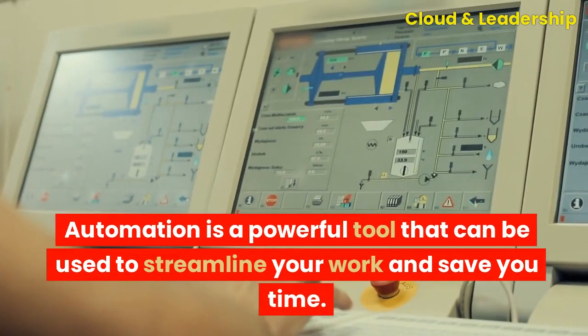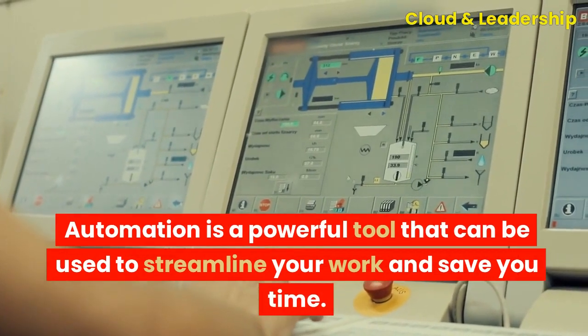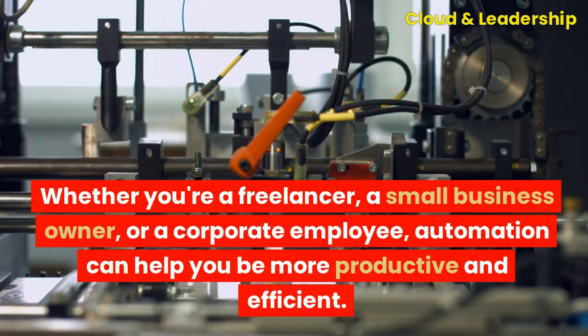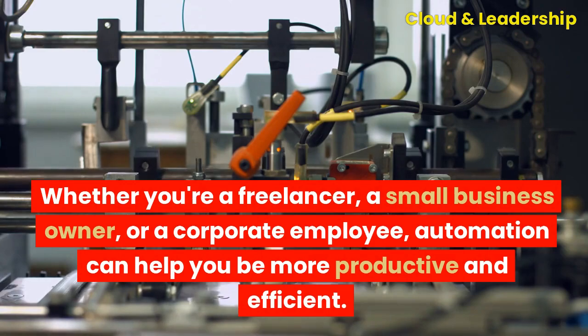Automation is a powerful tool that can be used to streamline your work and save you time. Whether you're a freelancer, a small business owner, or a corporate employee, automation can help you be more productive and efficient.